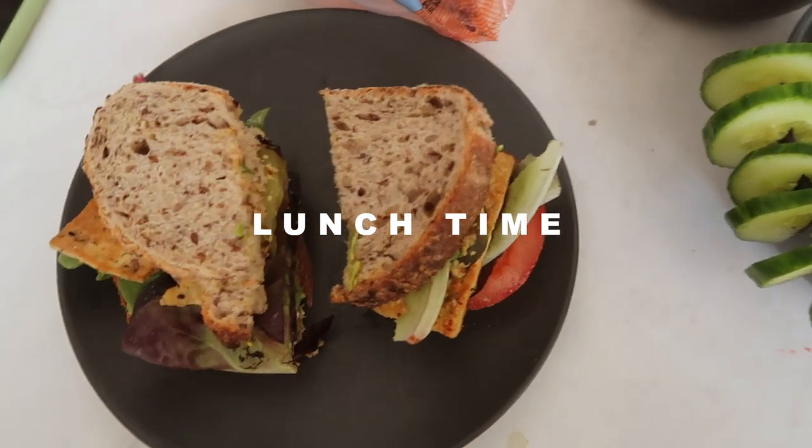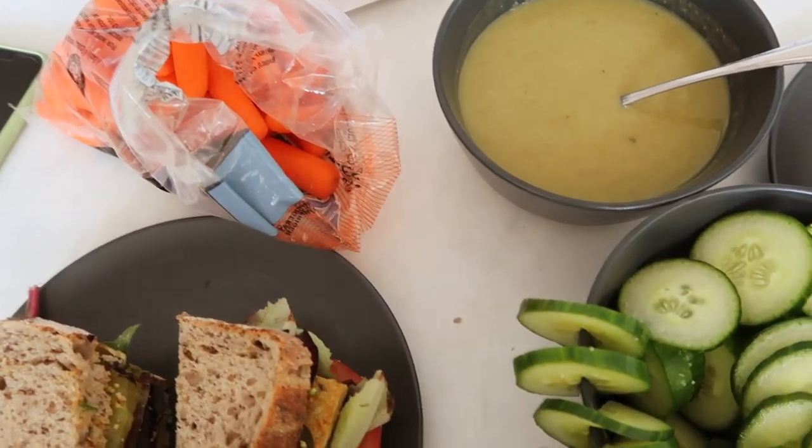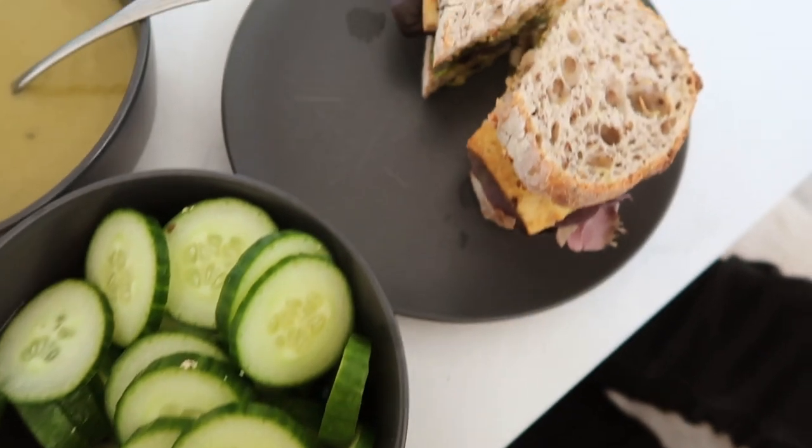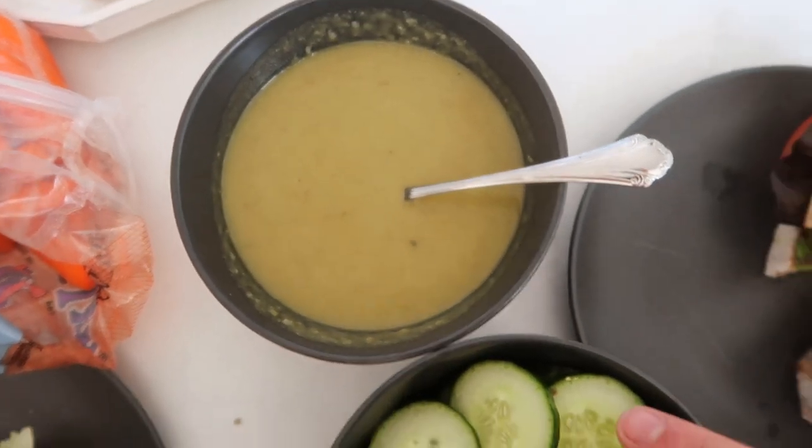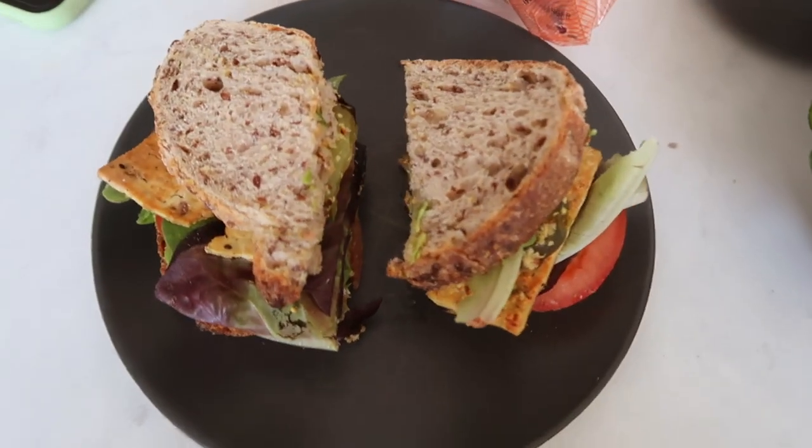I'm gonna clean all this stuff up now and get some work done because my Google Calendar is telling me I have other things to do. This is our little lunch — we're just having sandwiches, baby carrots, and cucumbers. This is Braden's sandwich, and we're sharing a bowl of soup because there's only enough left for one bowl. I feel like I've changed my outfit like 5,000 times today.